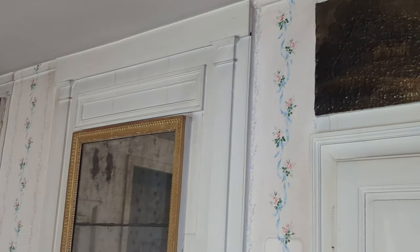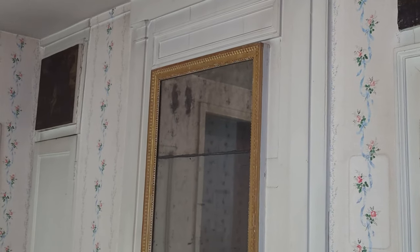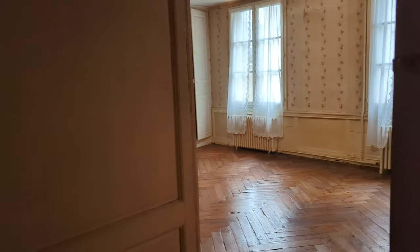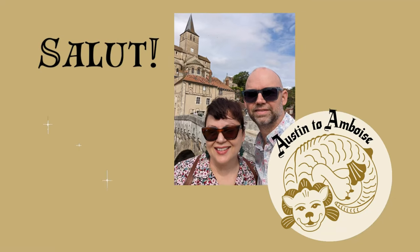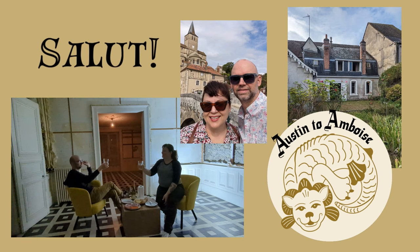Welcome to the upper floor of our very old townhouse. Just how old is it? That's something we're not sure about yet, but we found some clues that might help us figure that out. We're Beth and Patrick, and we're moving to France! We're transforming an old townhouse into our home and an artsy event space. So come on along!